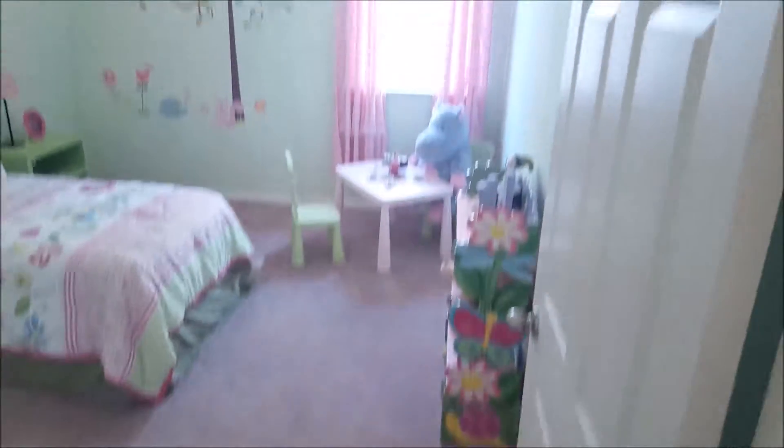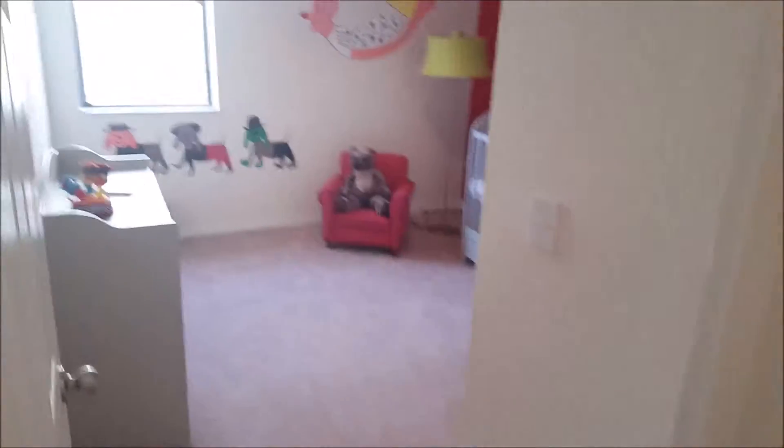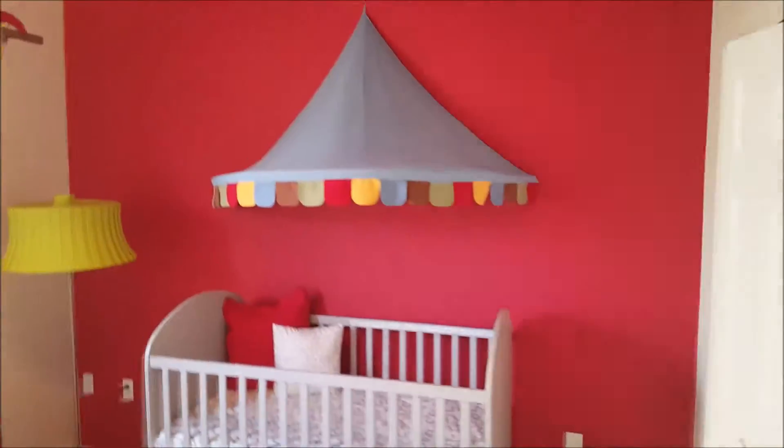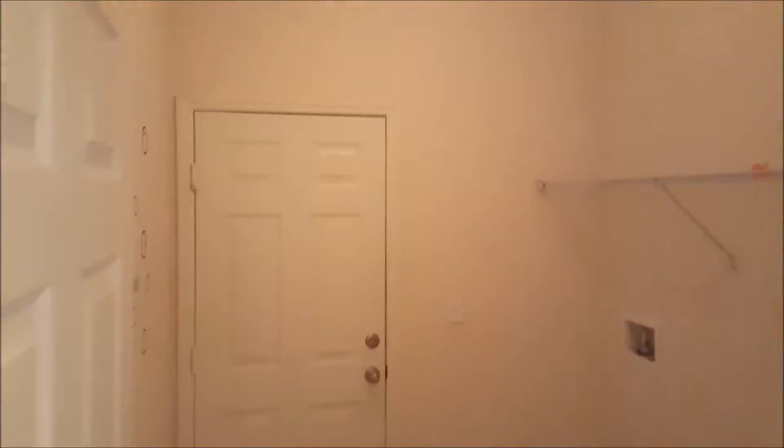And the laundry room — so you have the shared bathroom with a tub and shower option. The two bedrooms have been used for the younger children with their nice closets. You have two bedrooms in the center of the house, one in the front and one in the back. That's the laundry room that leads to the garage — the two-car garage.